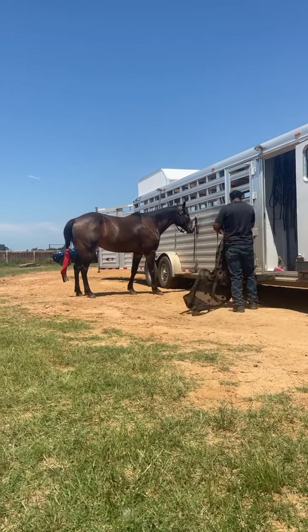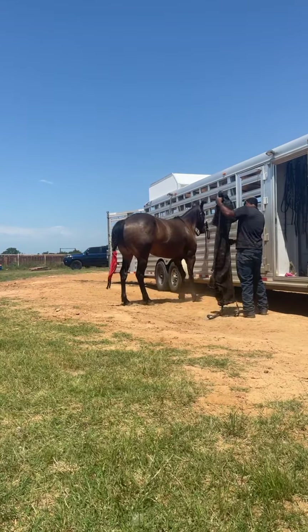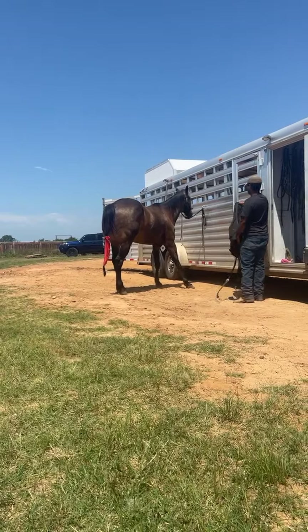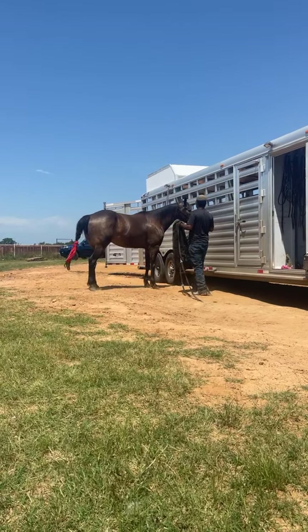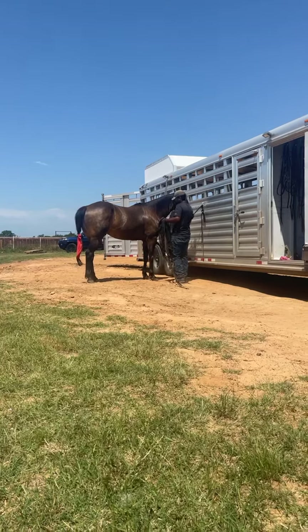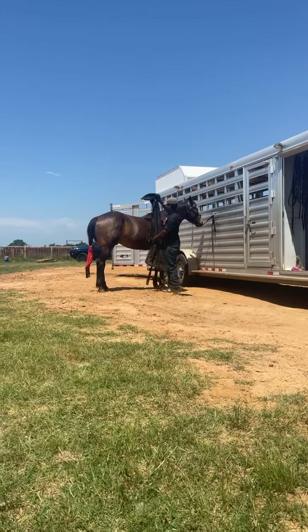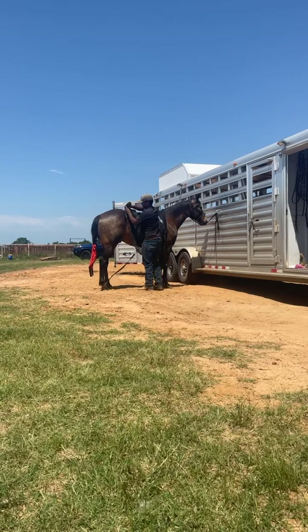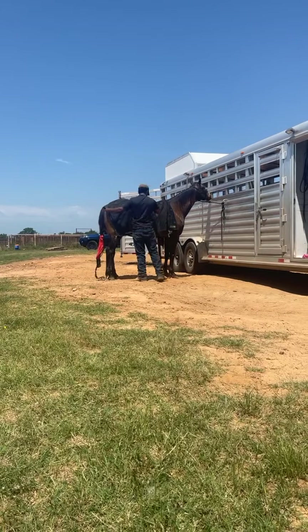If you're looking for something that is potentially going to be a high school rodeo prospect or something you can take to college and finish, this is a great horse. Or if you're an older lady looking for a really nice laid-back prospect that you can haul with your older horse and start exhibiting and seasoning, this is the perfect horse — he is high loping the barrels and the poles and he is ready to start hauling to the events.